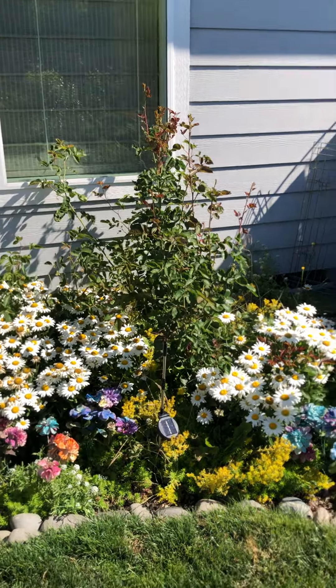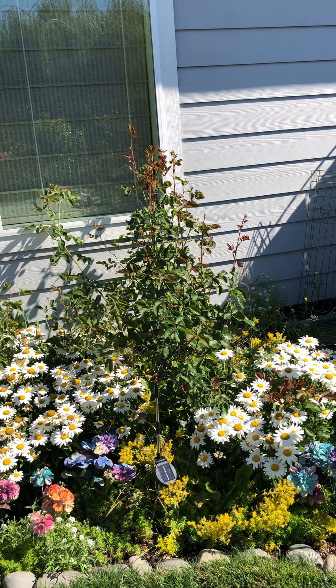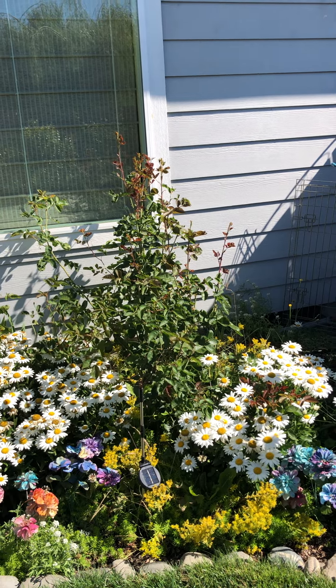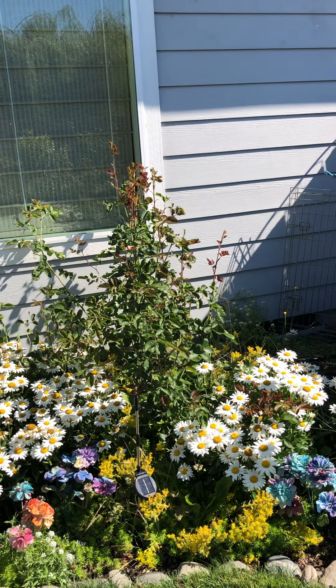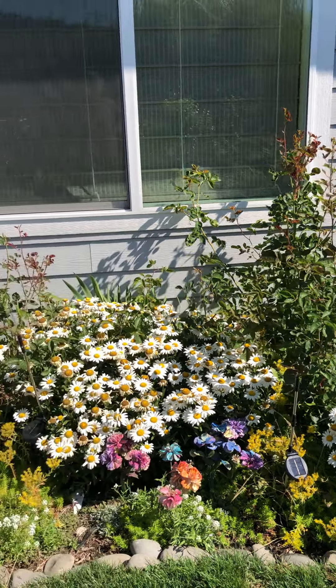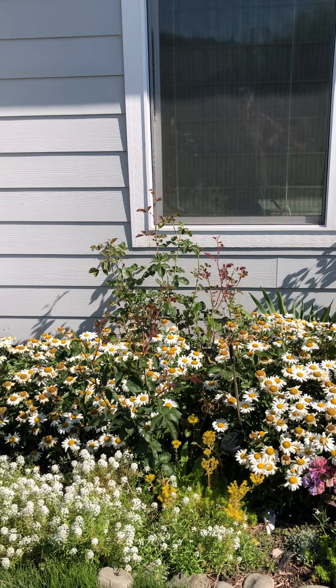My roses have all — well, I trimmed them back to the ground last year to get rid of the black spot. Got rid of the black spot apparently. But the only thing that came up was the rootstock and that's all turned to suckers, so I don't think I'm going to have any roses anymore. I'm thinking of turning that into an iris bed.